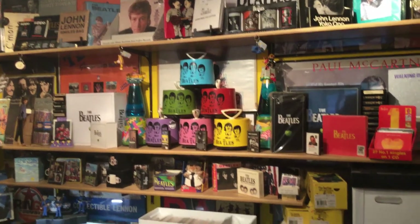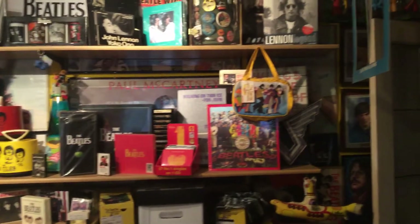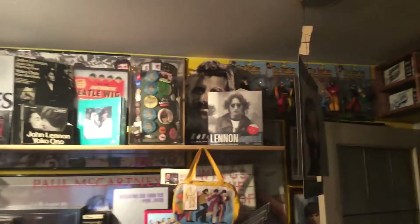Hey everybody. Room's clean. Just figured I'd shoot a quick one of my Beatle room.